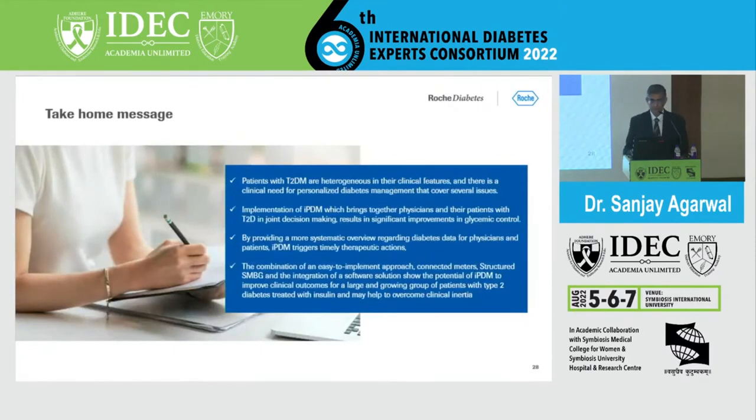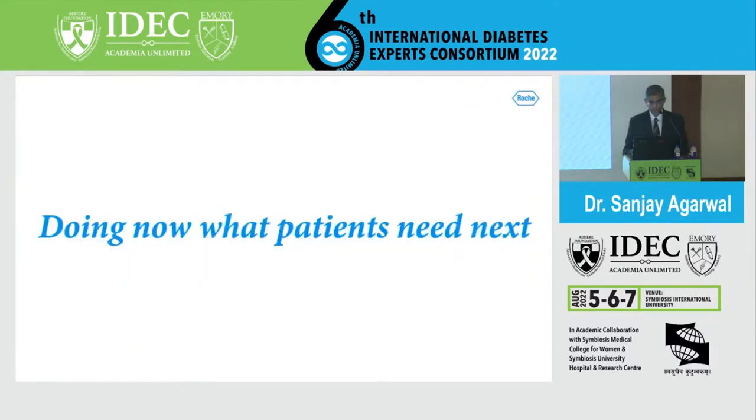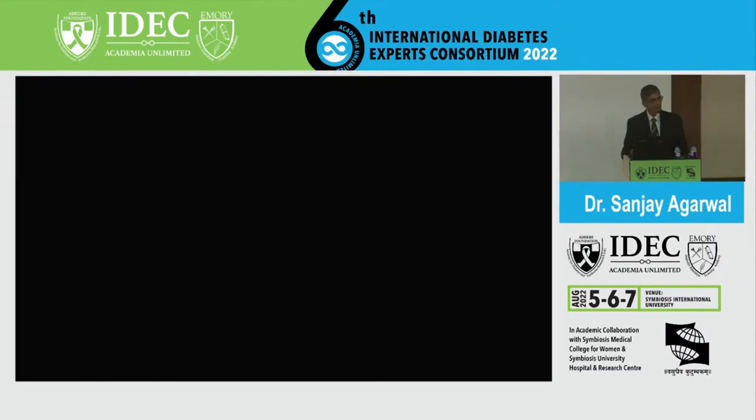In conclusion, patients with diabetes are heterogeneous in their clinical features, and there is a clinical need for personalized diabetes management. Implementation of IPDM, which brings together physicians and patients with type 2 diabetes in joint decision-making, results in significant improvements in glycemic control. By providing a more systematic overview of diabetes data, IPDM triggers timely therapeutic actions. The combination of connected meters, structured SMBG, and integrated software shows the potential of IPDM to improve clinical outcomes and help overcome clinical inertia. Doing now what the patients need next is what is very important.